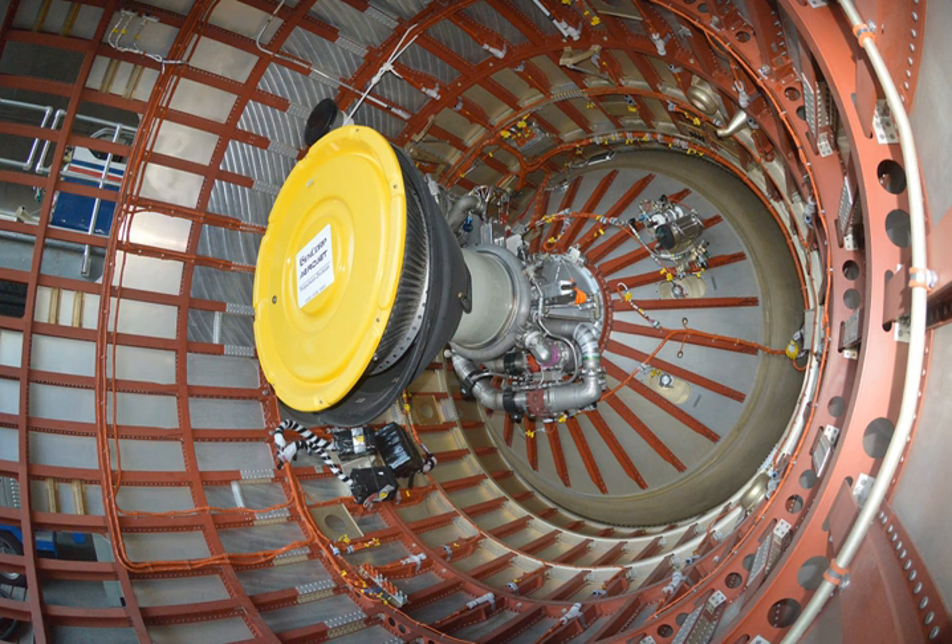Early LR-91 engines used on the Titan I burned RP-1 and liquid oxygen. Because liquid oxygen is cryogenic, it could not be stored in the missile for long periods of time and had to be loaded before the missile could be launched. For the Titan II, the engine was converted to use Aerozine 50 and nitrogen tetroxide, which are hypergolic and storable at room temperature. This allowed Titan II missiles to be kept fully fueled and ready to launch on short notice.